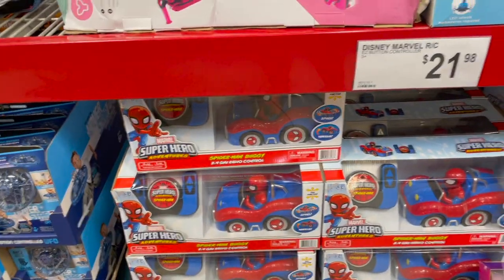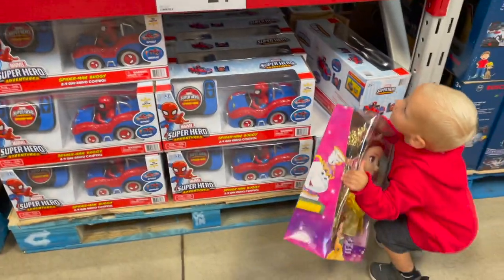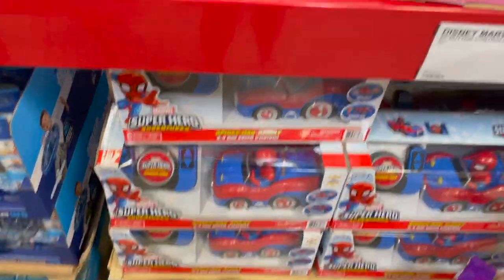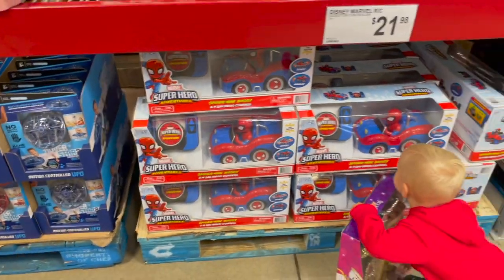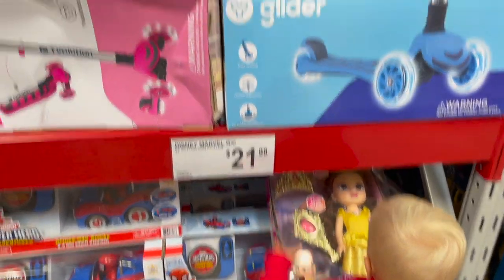They have a Spider-Man superhero buggy right here with radio control — $22 for that. That's super cute. You can drive it around with the little controller. Looks pretty user-friendly, especially for his age. He could probably figure it out with a little bit of help and then he'd know exactly how to do it.